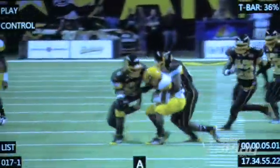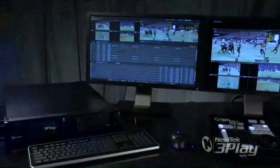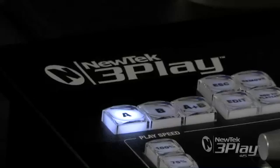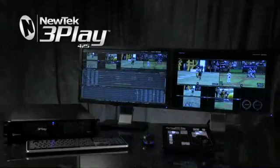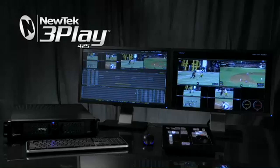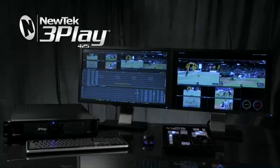Allowing cuts or fades between events with mixed playback speeds. 3Play 425 is cost-effective, offering features found only in systems many times that of 3Play. Now, professional quality multi-channel instant replay is within reach, with NewTek 3Play 425.